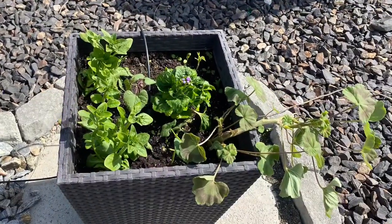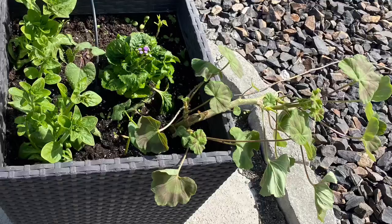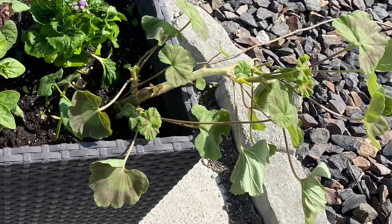Here's a planter I keep at the end of my driveway. I put in some petunias, there's some hollyhock that I grew from seed, and a geranium that my mom brought back to life from the dead. And that's my garden, folks.